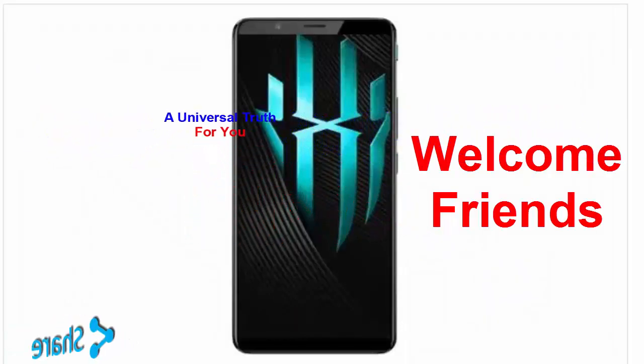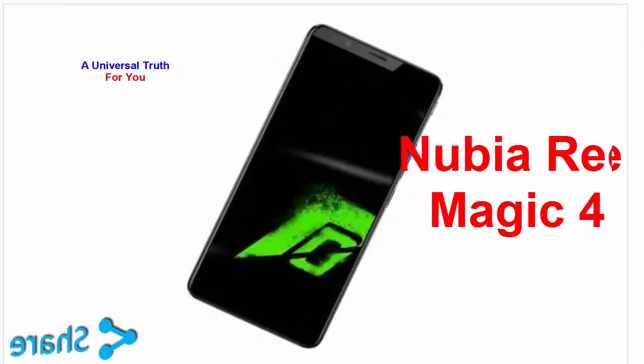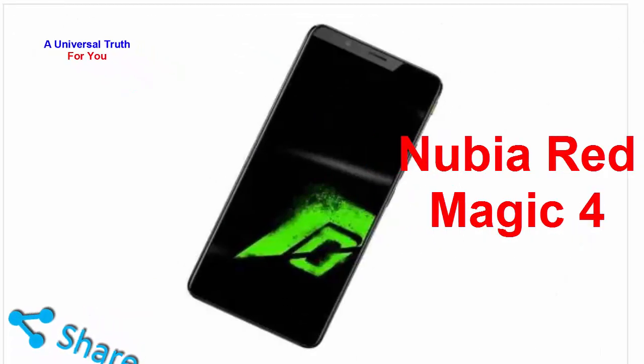Welcome friends, as usual, today again I am here for showing you a new smartphone. The smartphone is Nubia Red Magic 4. So let's get started.